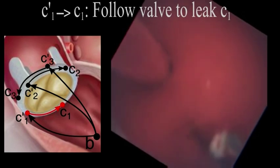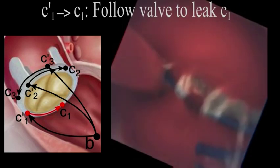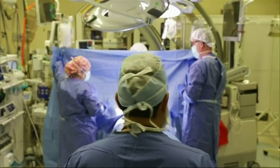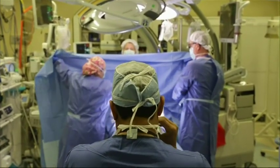The robotic catheter tested was slower than a doctor using a joystick, but the idea is to eventually leave the routine parts of surgery to a robot. The researchers envision a day when the technology will free a surgeon to focus on more complex tasks.